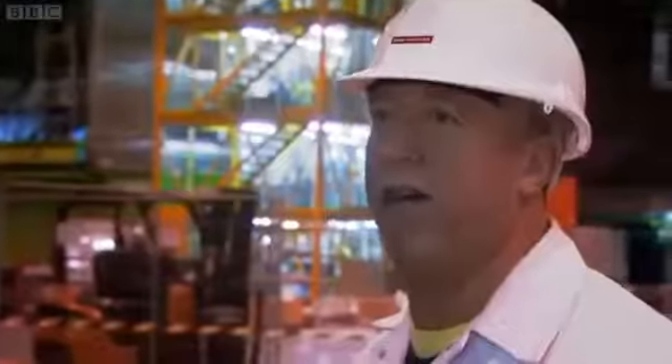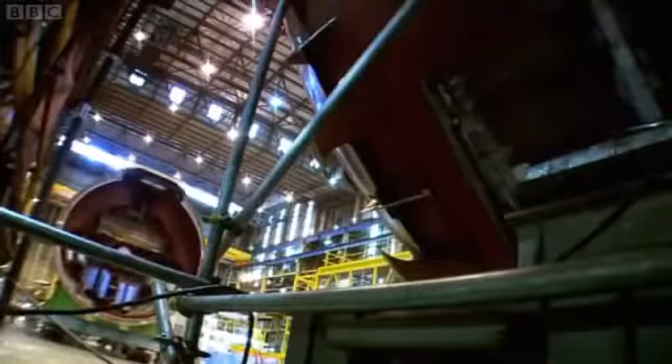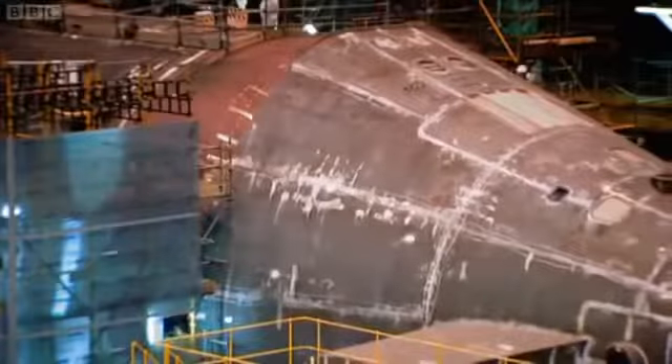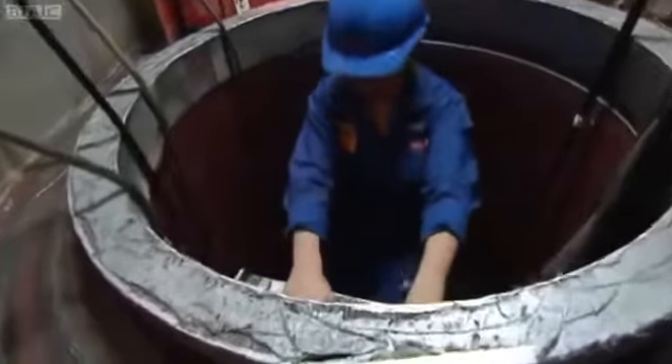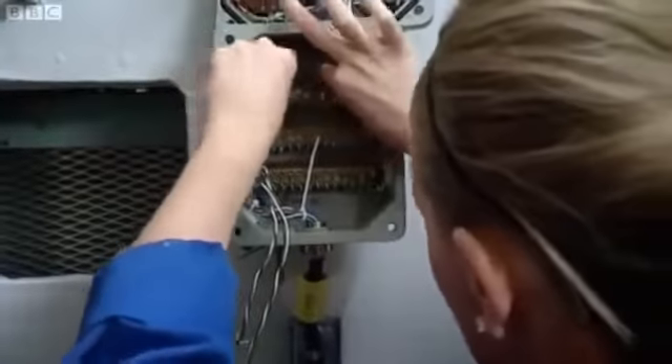The team I've got have been working together for over 20 odd years. I mean we're used to a lot heavier — this is a baby. I'll be fully qualified in September 2010, which is really daunting, being able to say I will be a qualified electrician.